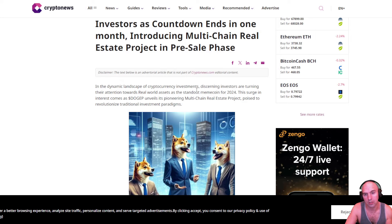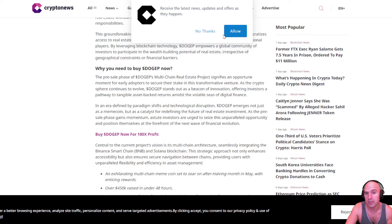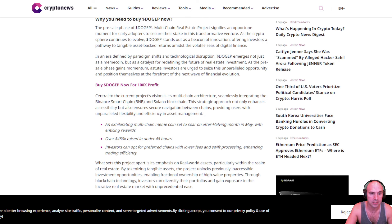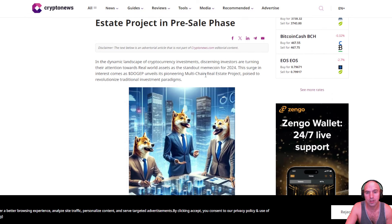Looking at this article on Crypto News, you can see that this token is poised to do a 100X — 'buy DogeTek now for 100X profit.' Central to the current vision is the multi-chain architecture, seamlessly integrating Binance and Solana blockchains. They raised over $450,000 in 48 hours, and based off their website we already know they've done quite more than that. All the articles and things on Twitter are saying this project is going to blow up.